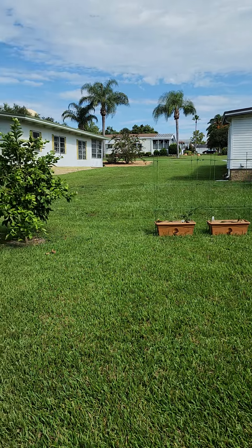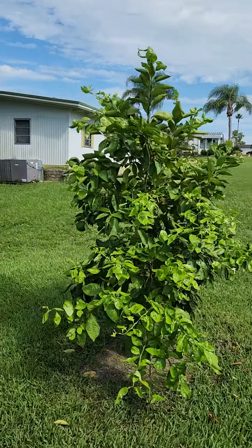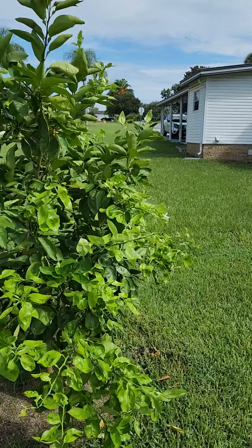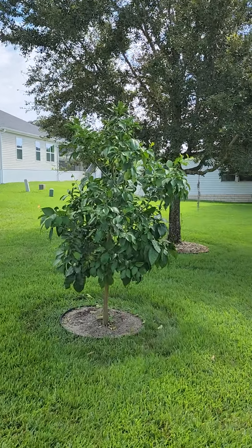We've got flowers on them — a lot of stuff going on. You can see we got fruit that came with the tree, so don't give me credit for that. And we got flowers, so that's all good. The other tree is just hanging out — nothing yet. That's a ruby red grapefruit; hopefully we'll get some flowers.